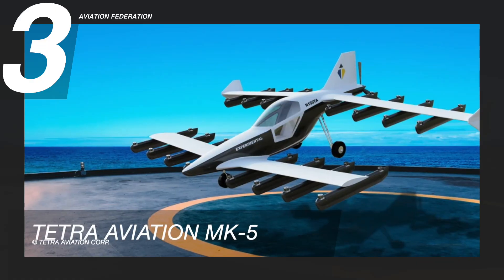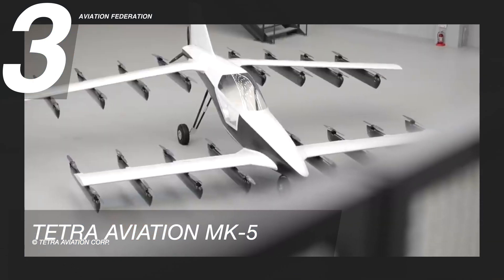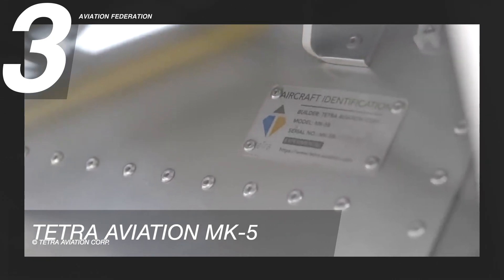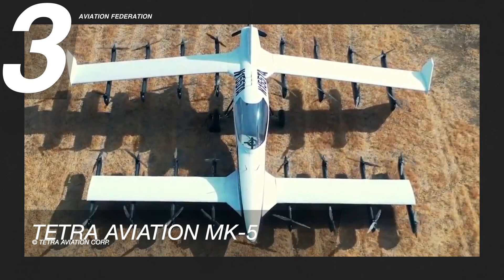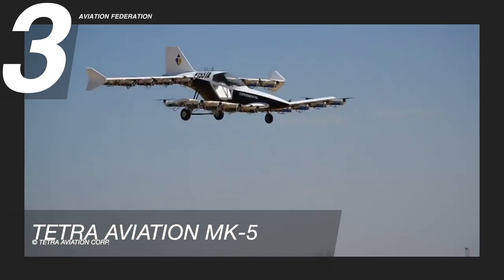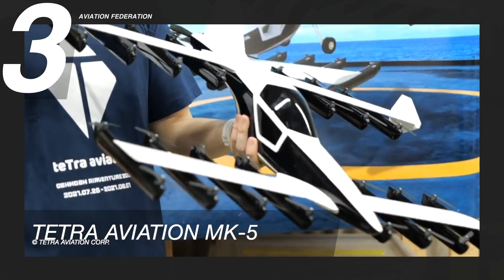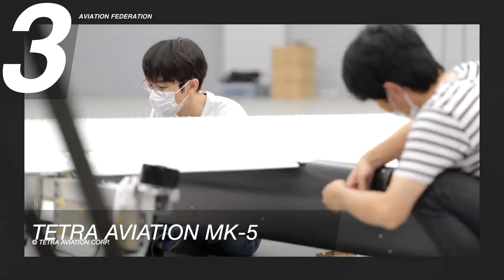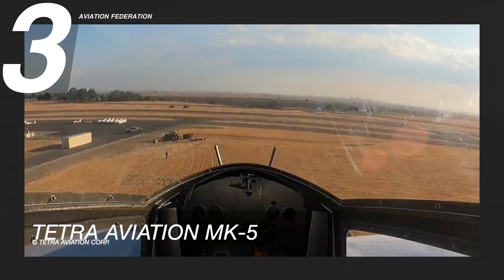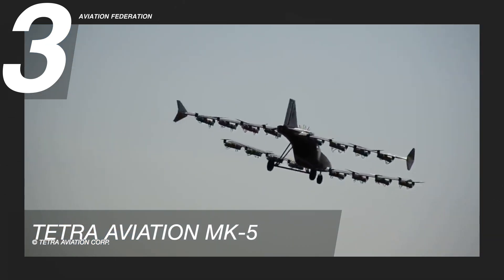The number 3 spot goes to MK5 by Tokyo-based startup Tetra Aviation. It has a maximum speed of 58 knots and a maximum gross weight of 1,270 pounds, including 174 pounds of payload. The model is constructed from aluminum and carbon fiber-reinforced polymers and has one seating capacity. One person can navigate this aircraft, which has 32 rotors on four fixed-wing planes and one horizontal thrust at the rear.